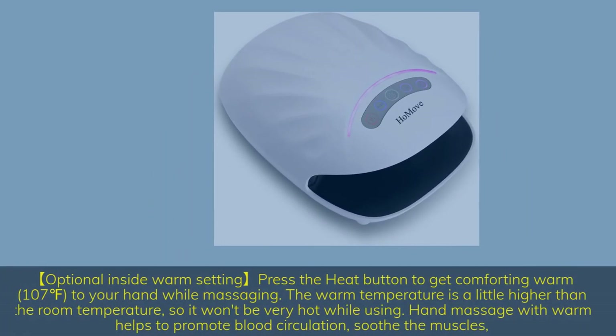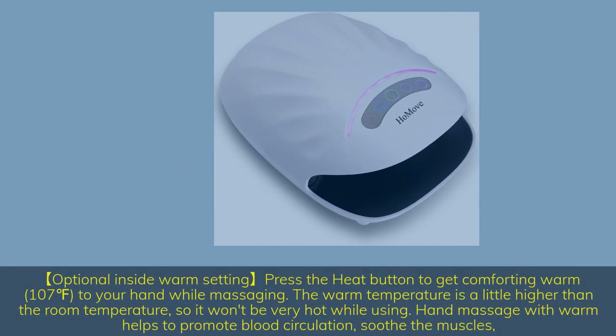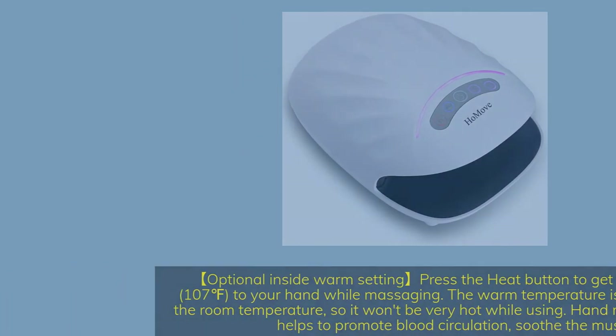Optional inside warm setting: press the heat button to get comforting warmth at 107°F to your hand while massaging. The warm temperature is slightly higher than room temperature, so it won't be very hot while using. Hand massage with warmth helps to promote blood circulation and soothe the muscles.